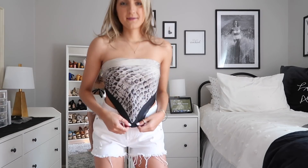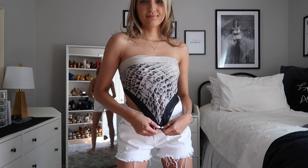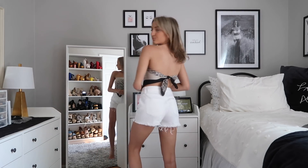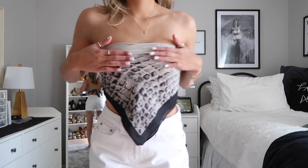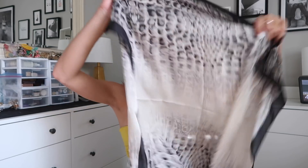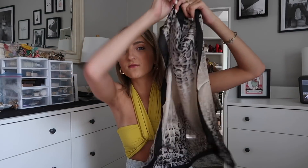I also grabbed a little silk scarf — you can wear these so many different ways. In the try-on I have it on as a top, but you can also tie it around your purse or put it in your hair. I haven't figured out how to wear it in my hair without looking silly, so if anyone has recommendations let me know. These are so versatile and this one is really neutral, which I love — it would pair really well with white or black denim.